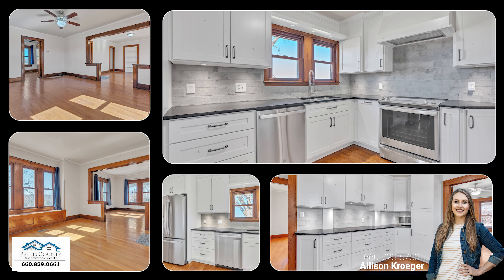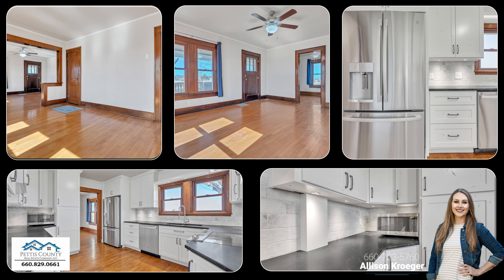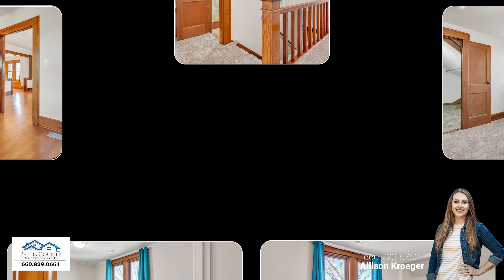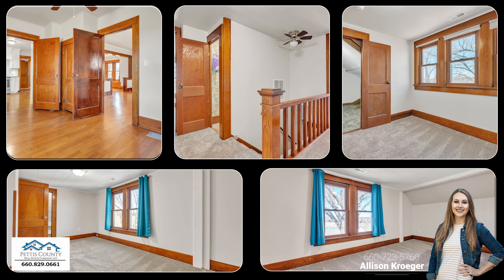Recent renovations and updates feature a new septic system, HVAC, bright and efficient windows, custom cabinetry, granite countertops, stainless appliances, new carpet and vinyl flooring, refreshed original hardwoods, two full bathrooms, paint, a security system with cameras, whole house filter system plus water softener, plumbing fixtures and lighting.